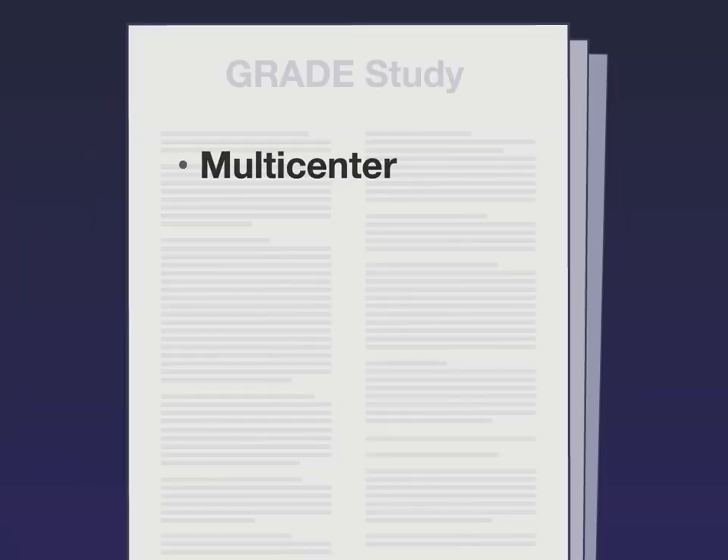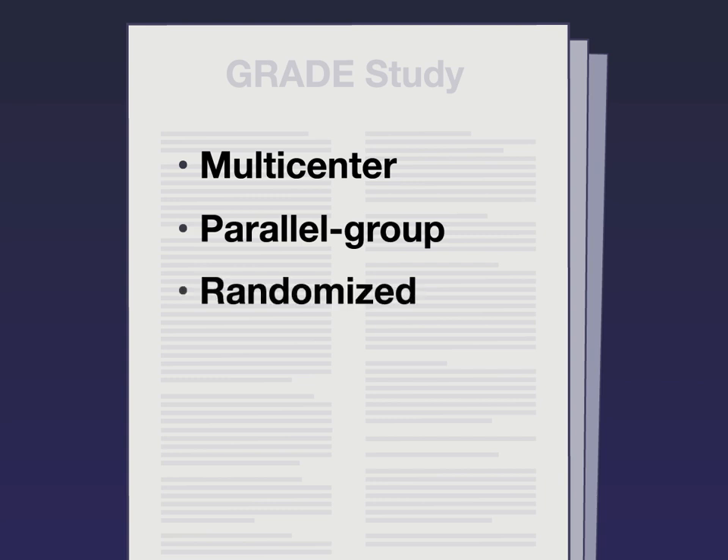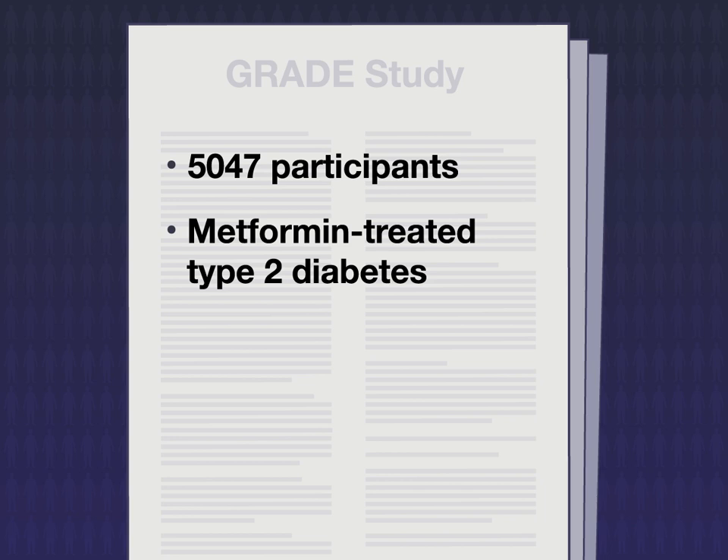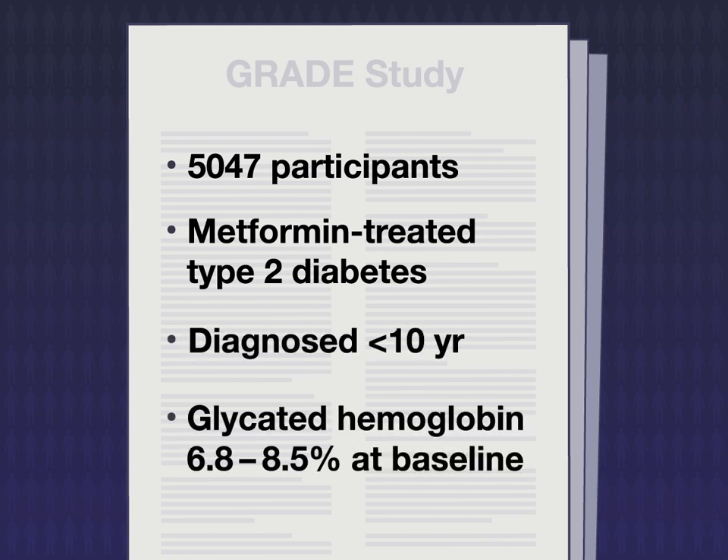In this multicenter, parallel group, randomized clinical trial, 5,047 participants with metformin-treated type 2 diabetes, diagnosed within the previous 10 years, whose level of glycated hemoglobin was between 6.8% and 8.5% at trial baseline, were enrolled.